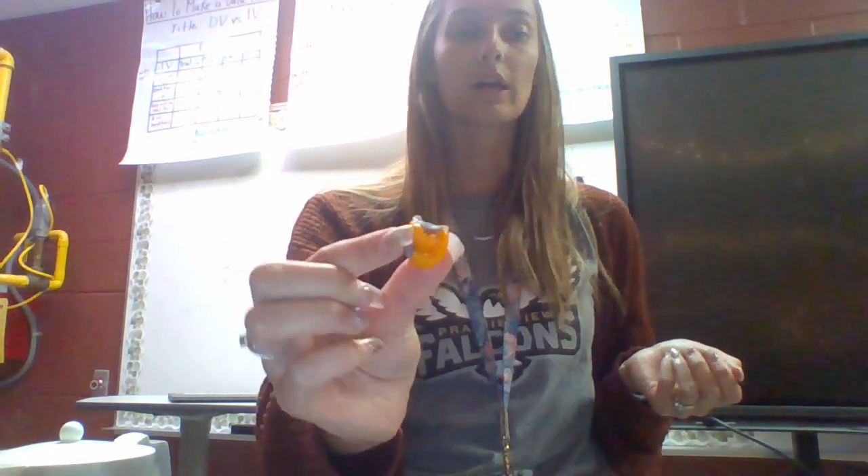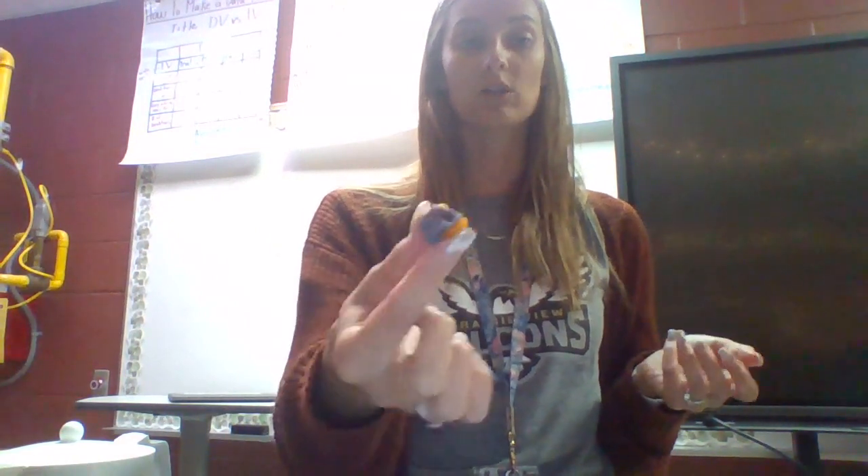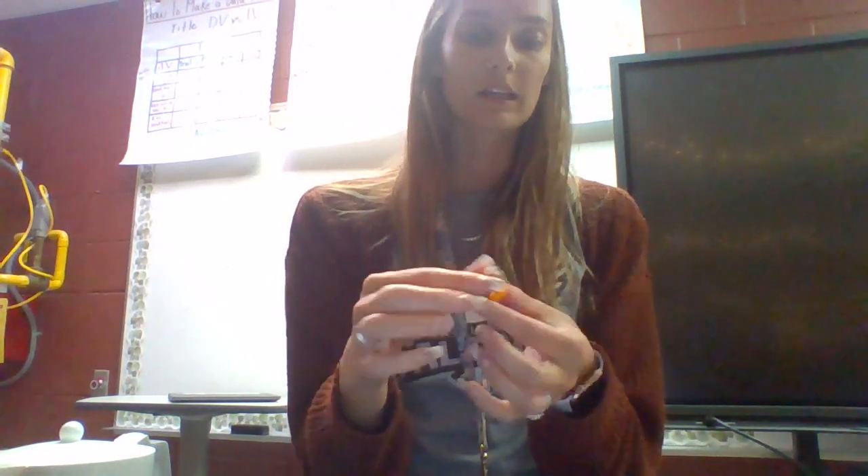Now we have modeled how sedimentary rocks form in the rock cycle. Take a look at your airhead and in your packet, draw a picture of what it looks like, and also write a written description. For example, there are different colors in here, it could easily fall apart if dropped from a high enough spot, and there's a little bit of layering between the coloring. If you had more than two colors, you might be able to notice those layers a little bit more. That is how you model the sedimentary part of the rock cycle.